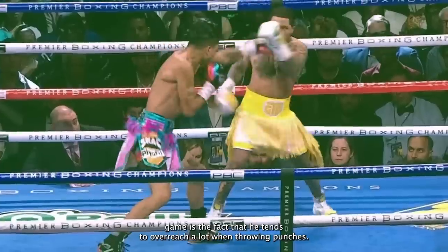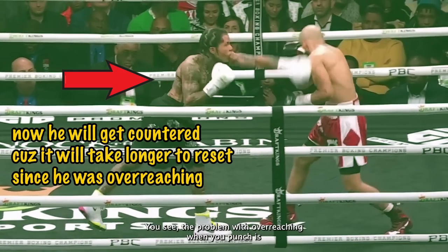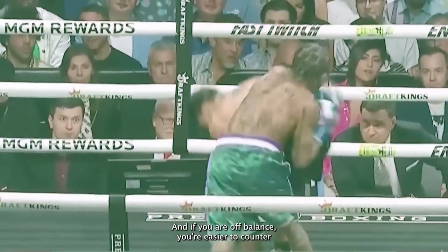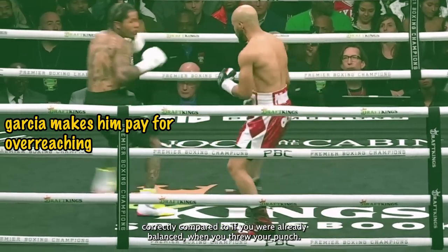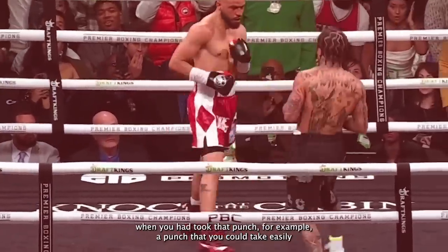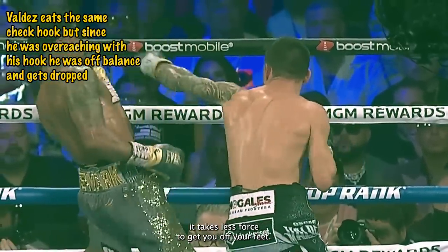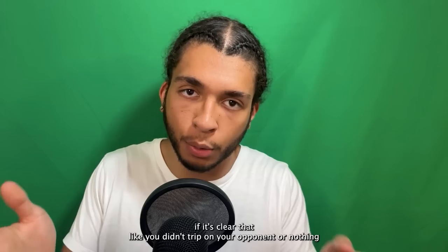That one weakness I found in Tank's game is the fact that he tends to overreach a lot when throwing punches. This may seem like nitpicking, but this is actually a very dangerous weakness to have. The problem with overreaching when you punch is it leaves you in a very bad position. The first reason is because when you overreach, you tend to end up off balance. If you are off balance, you're easier to counter because it'll take you longer to get back into position compared to if you were already balanced. Also, a punch you could take easily when balanced could potentially drop you when you're off balance — not necessarily because it hurts you, but because it takes less force to get you off your feet.